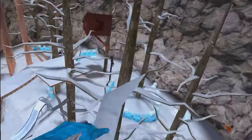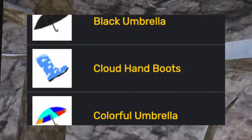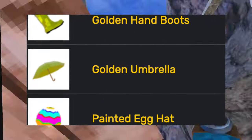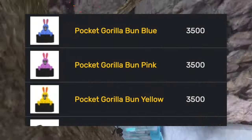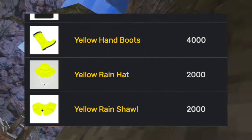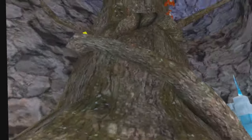Next up was the rainy update, which added some of my favorite cosmetics — the umbrellas. He added the black umbrella, the cloud hand boots, the colorful umbrella, the forehead egg, the golden hat boots, golden umbrella, the painted egg hat, and three pocket gorilla bunnies in blue, pink, and yellow. He also added the yellow hand boots, the yellow rain hat, and the yellow rain shawl.